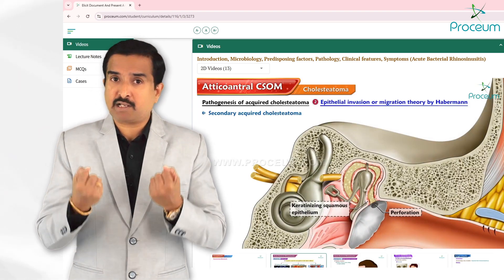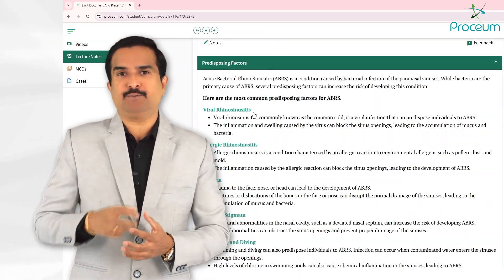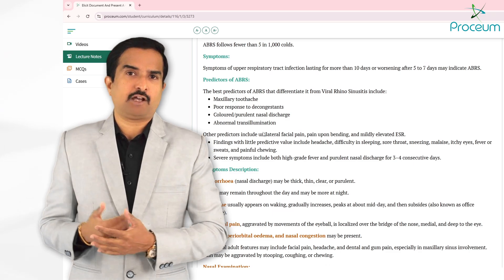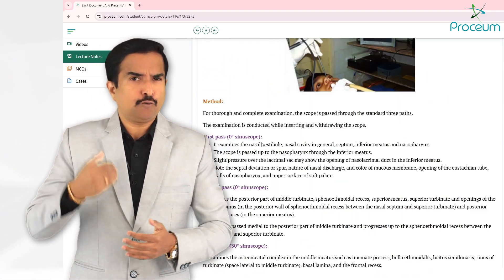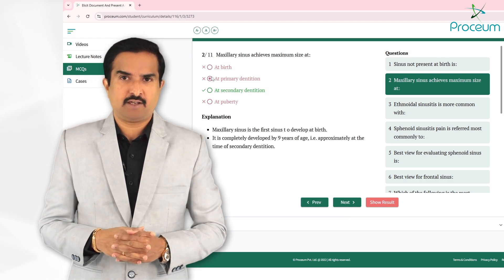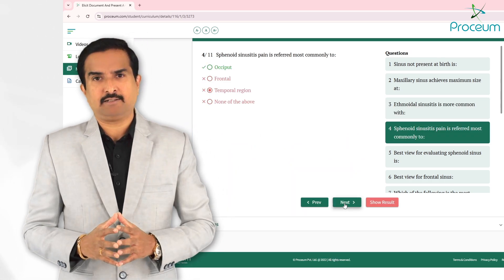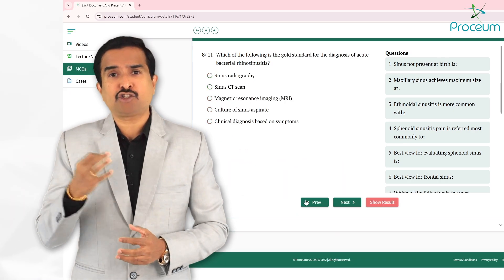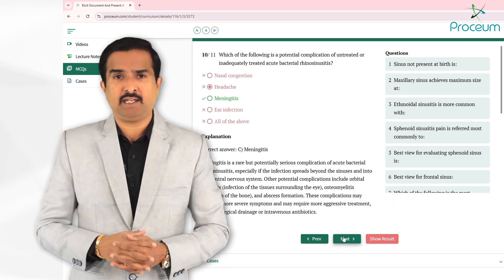Once foundational concepts are clear, students can move on to detailed lecture notes, staggered for every video. These notes are designed to reinforce understanding, providing in-depth coverage of every topic and solidifying the knowledge gained through the videos. To further test and strengthen your knowledge, Prosium offers topic-specific multiple choice questions with immediate feedback and detailed explanations, helping you assess your learning and identify areas aligned with postgraduate entrance exams like the national exit test, USMLE, NEET-PG, or FMGE.